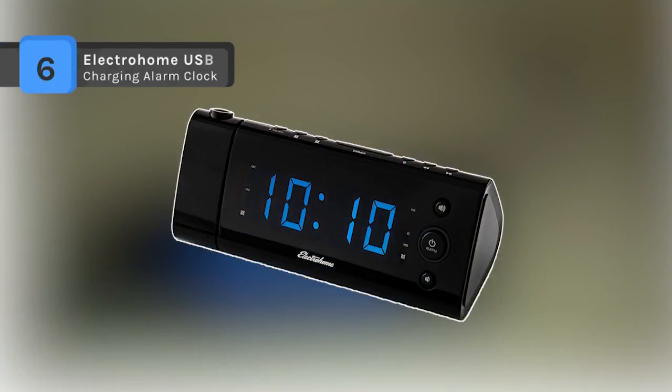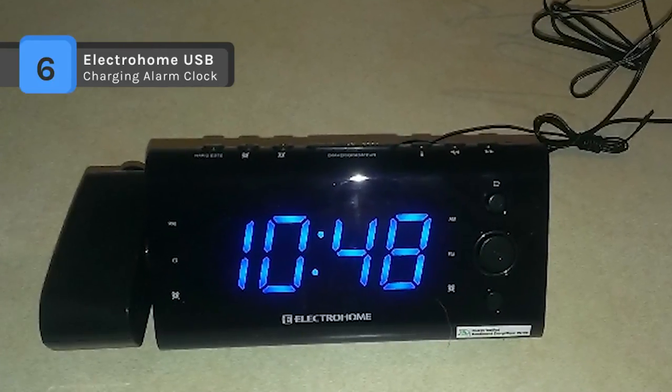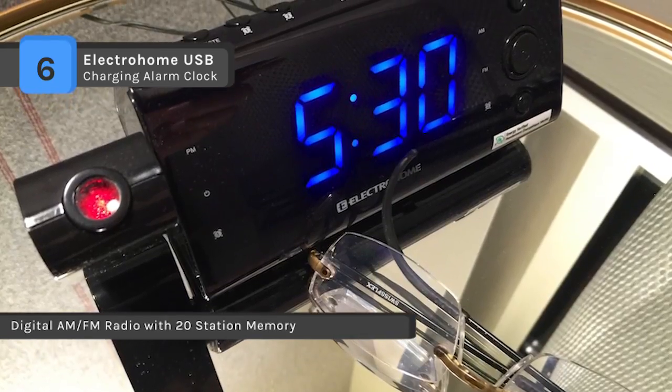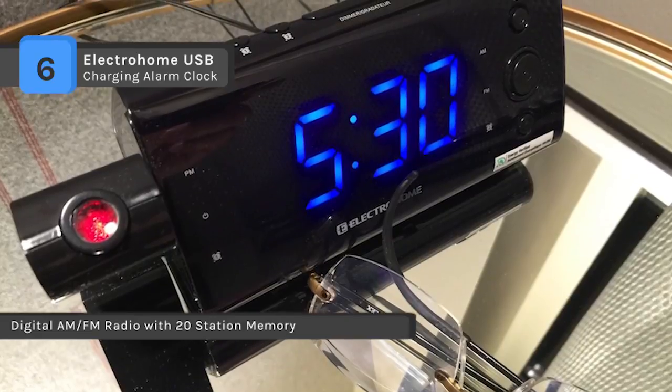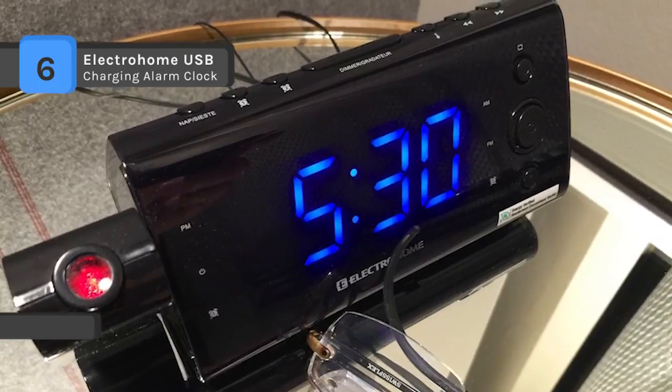The Electro Home USB charging alarm clock comes with high-speed USB charging compatible with all smartphones, tablets, mobile phones, and MP3 players. It has self-set technology which automatically detects the correct time and date, and wake-up battery backup sounds the alarm even during power loss.